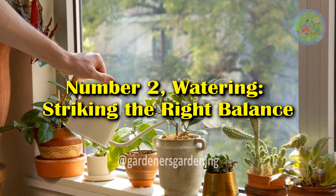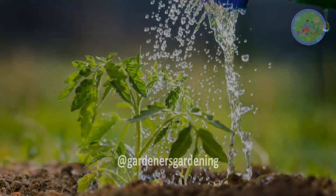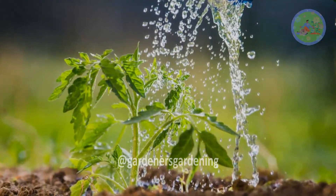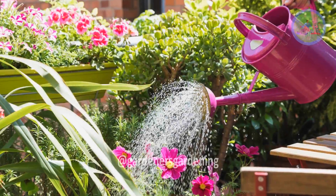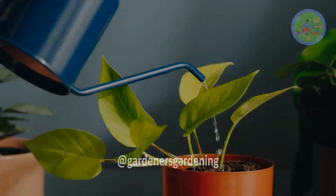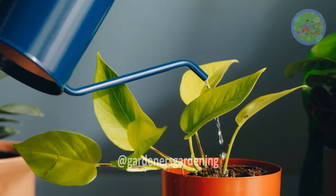Number 2: Watering — Striking the Right Balance. Water is essential for plants, not only for photosynthesis, but also for nutrient transport, temperature regulation, and maintaining cell structure. However, overwatering or underwatering can be detrimental.